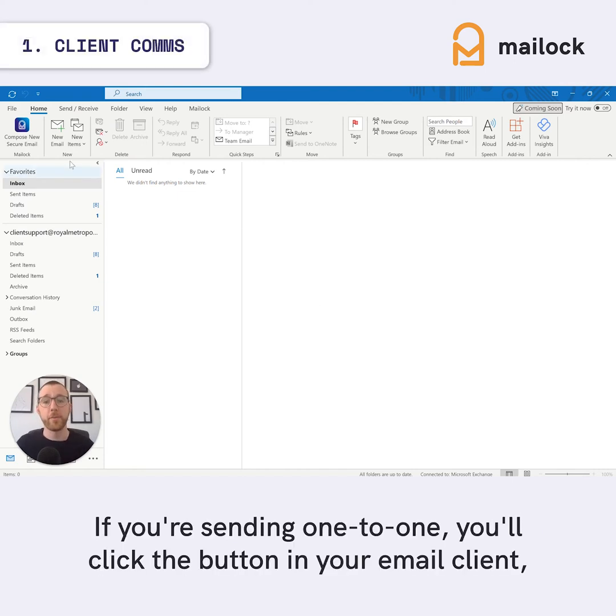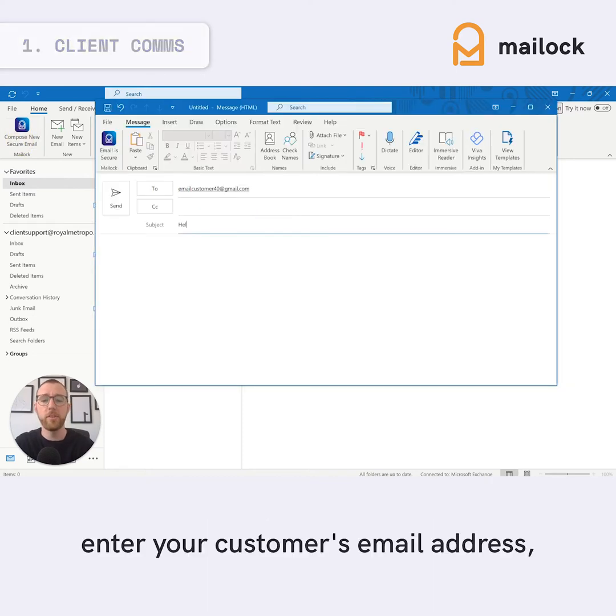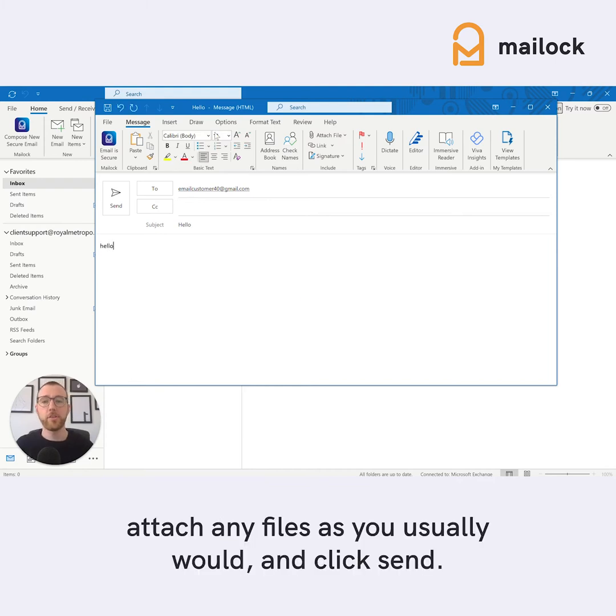If you're sending one-to-one, you'll click the button in your email client, enter your customer's email address, write your message as you usually would, attach any files as you usually would, and click send.